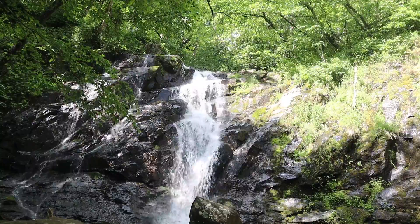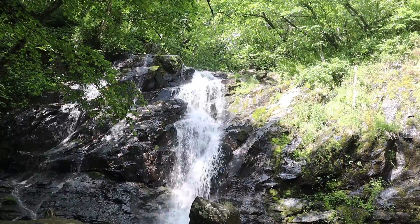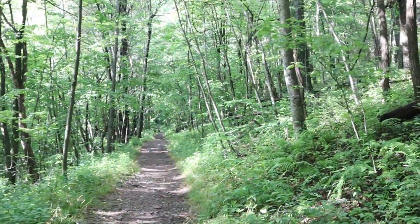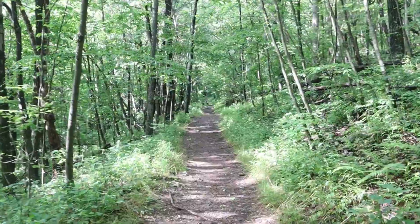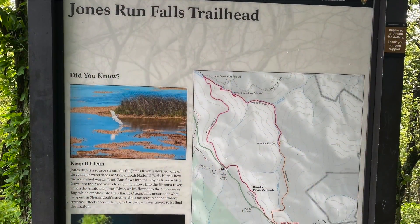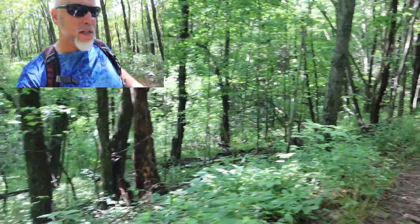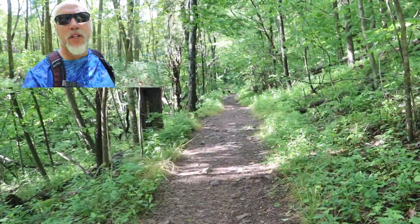Number five: Jones Run Falls. This is a four and a half mile hike — very nice, very easy. It's one of the first waterfall hikes I ever went on; I was about 16 years old. It takes maybe two and a half hours altogether and is off of milepost 84 off the Skyline Drive.